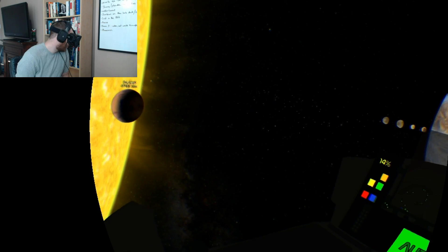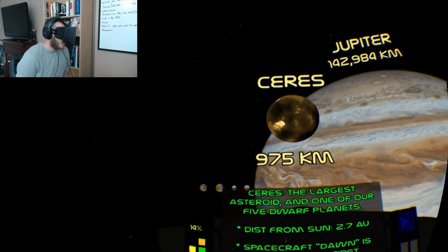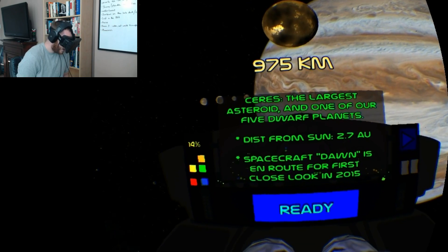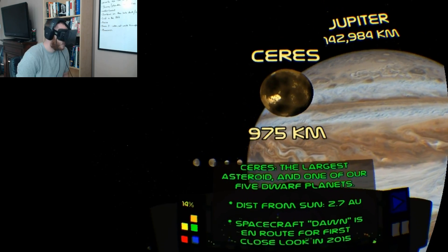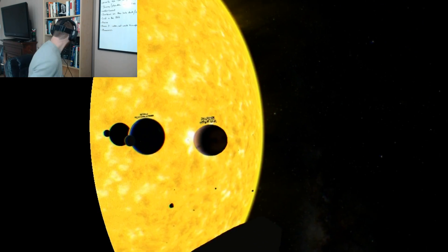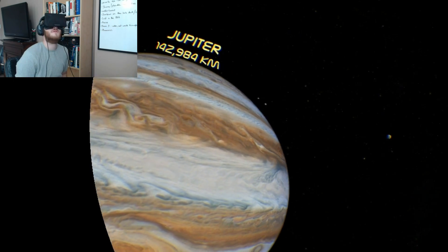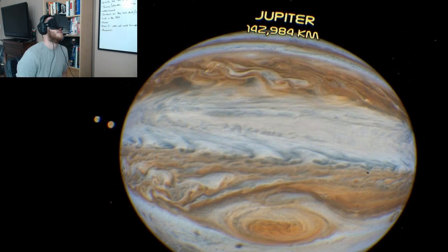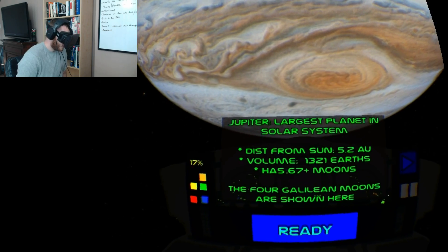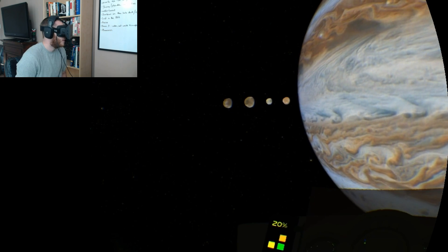I can see the asteroid belt as I approach it — it's really crazy to feel like I'm drifting inside of it. This is Ceres, the largest asteroid and one of our five dwarf planets. We're going to have a spacecraft — Dawn — land there in 2015. The sense of scale is ridiculous. Jupiter is the largest planet in the solar system, with 67 moons, and this tour is going to give us a closer look at four of them.